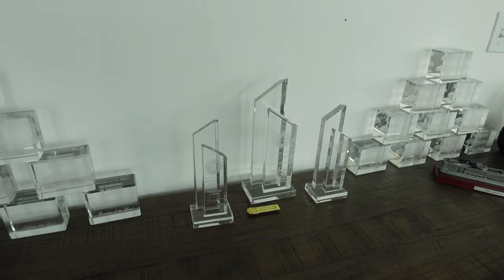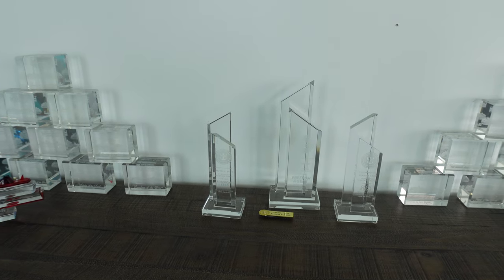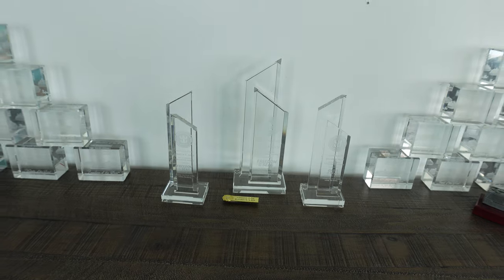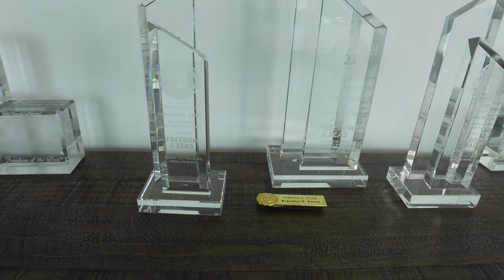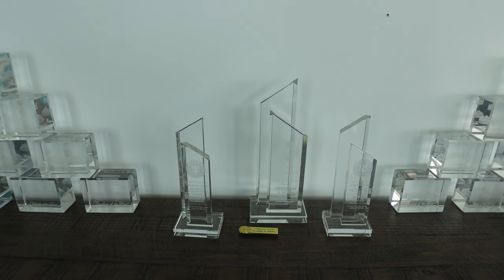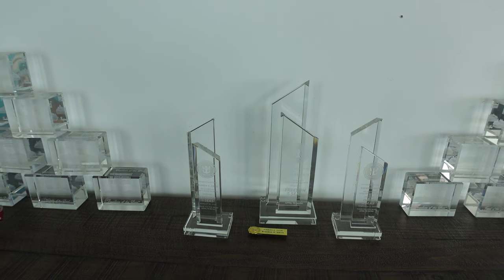The ones in the middle are interesting — these are different from the other crystal blocks. These are the pinnacle recognition or milestone achievement blocks, called stratums. The first one I got was the Freedom of the Seas, which was my pinnacle cruise on August 20th. You'll start getting these milestone blocks every 350 Crown and Anchor points.